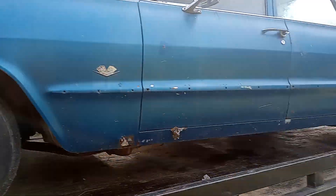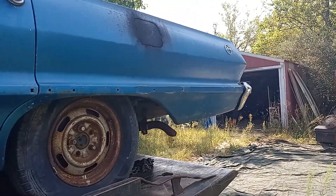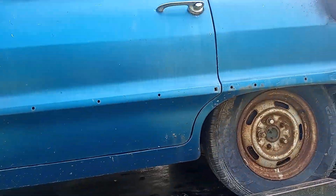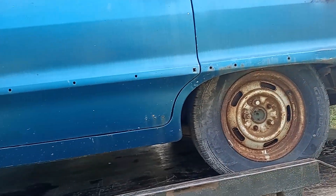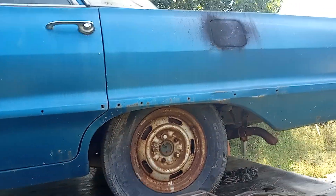I just towed it back to the owner's home. He's got it for sale — runs, drives. Needs old gas coming out of it, just needs the gas drained and new gas put in.